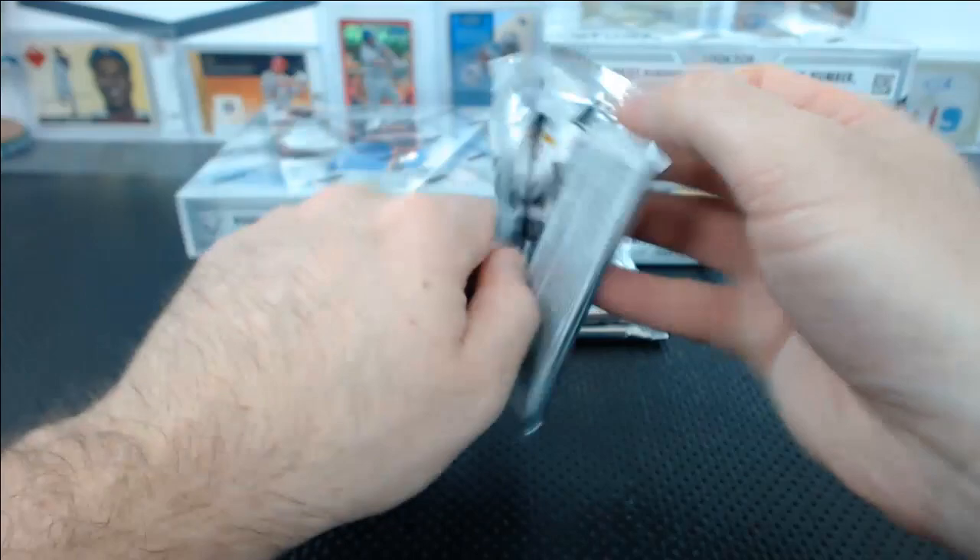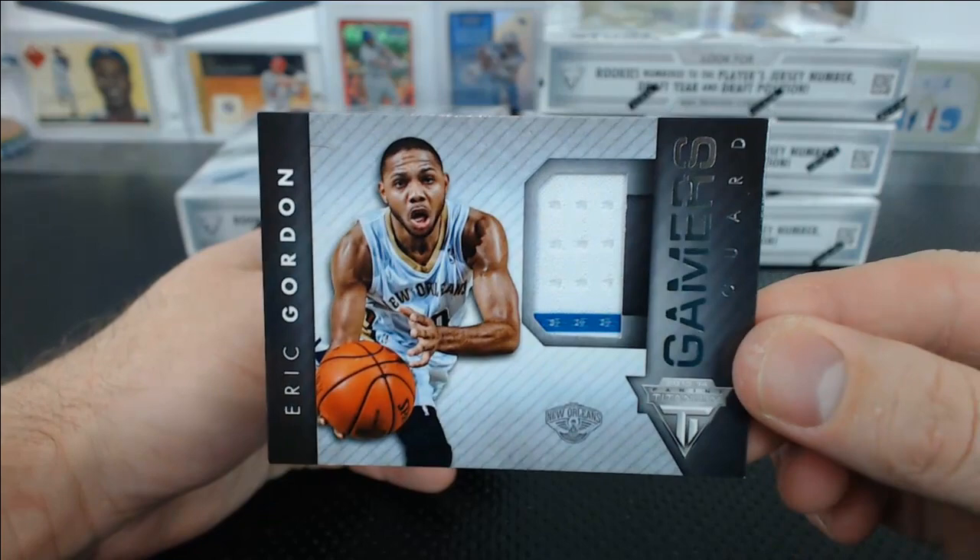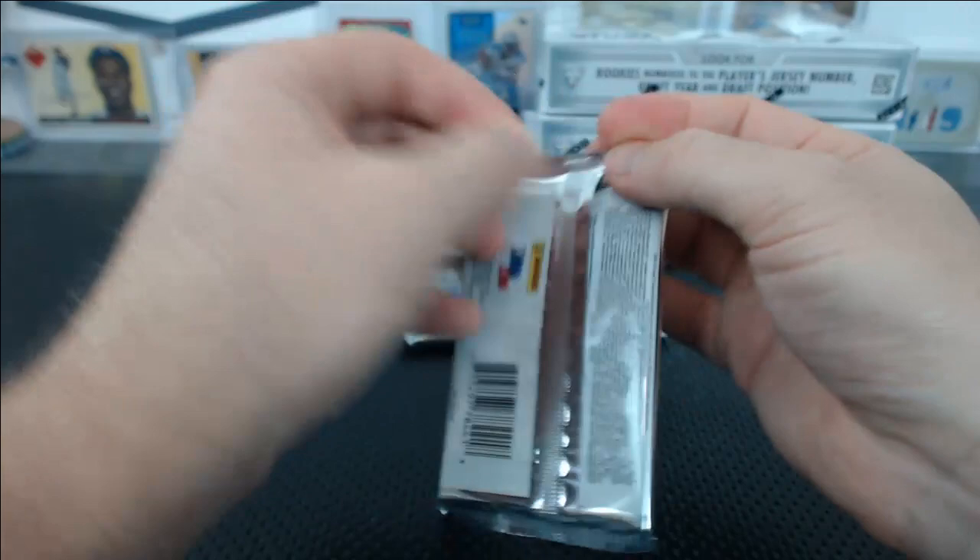146 to 94. Carmelo Anthony and Jeff Green. You got an Eric Gordon Gamers Guard Jersey Relic — little stripe on there. Pelicans. Dirk Nowitzki base.